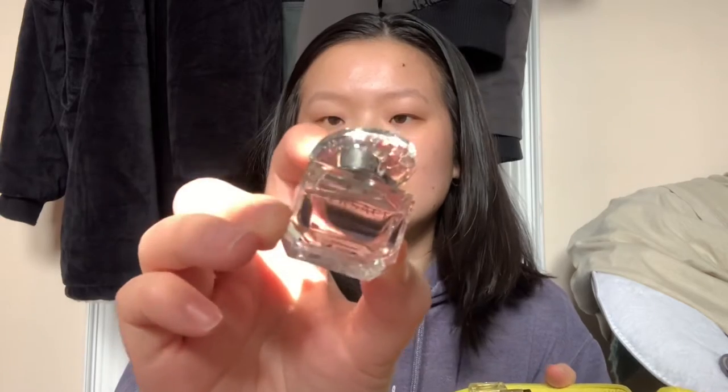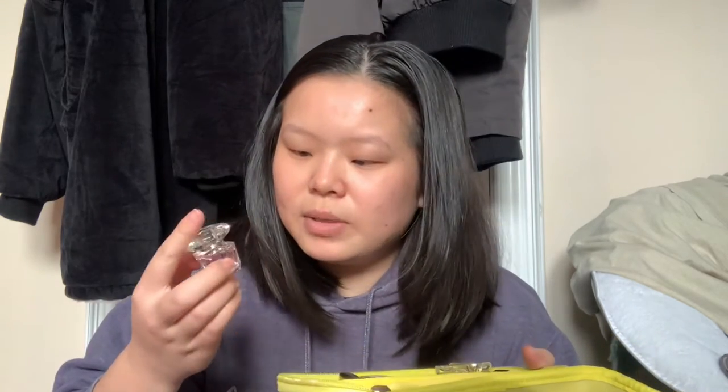We have Versace — this one is called Bright Crystal, I think that might be the name. And then we have this one — I should know the names of these but I actually don't. I don't know who made this one, but it looks exactly like the big version so it's not hard to find. It's literally shaped like a stiletto heel.